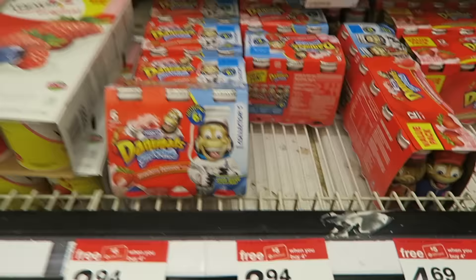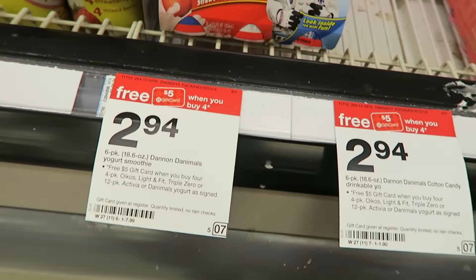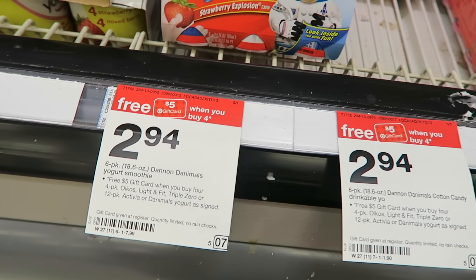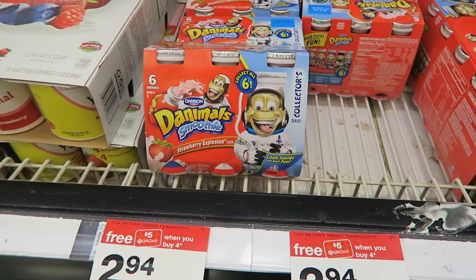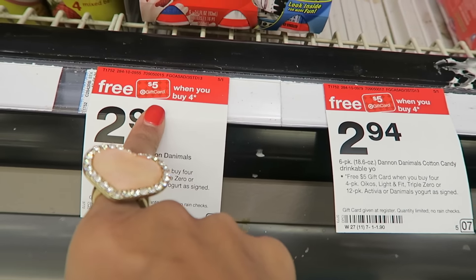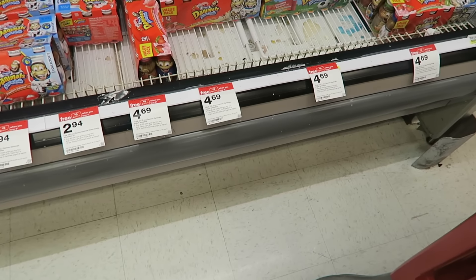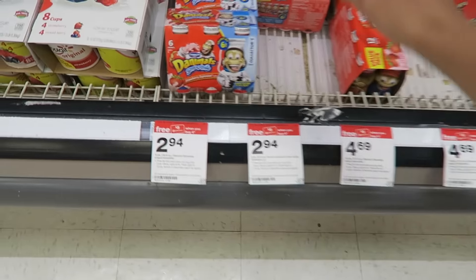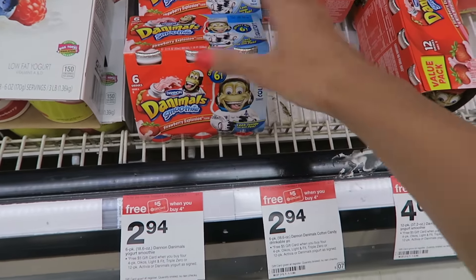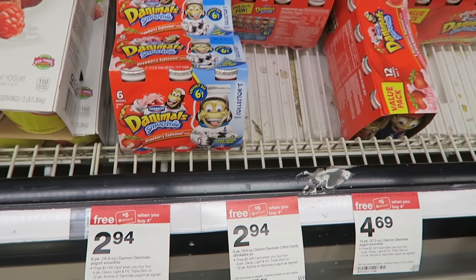Here's a super simple deal that requires no coupons. Some stores have these between $2.49 or $2.59 and $2.94 — my store is the higher price. But when you buy four packages, you get back a free $5 gift card. If you can find them at $2.59, you're going to pay just $1.34 per package. That's a really good deal — $1.34 from $2.94 with no coupons needed.